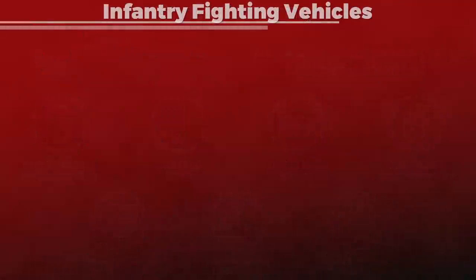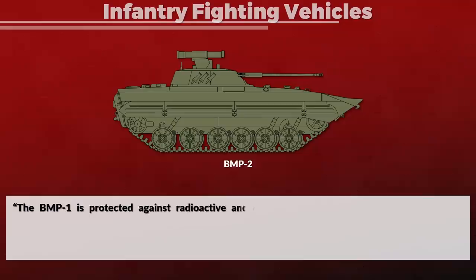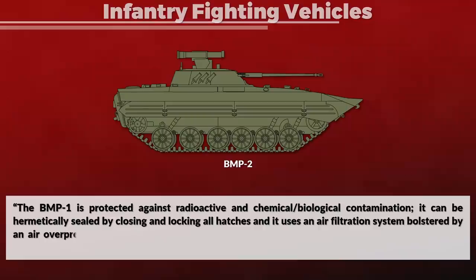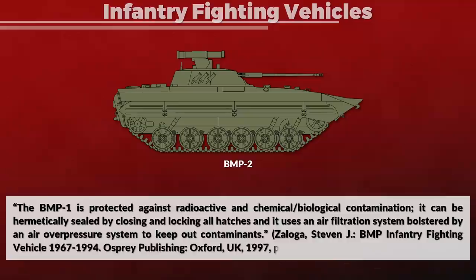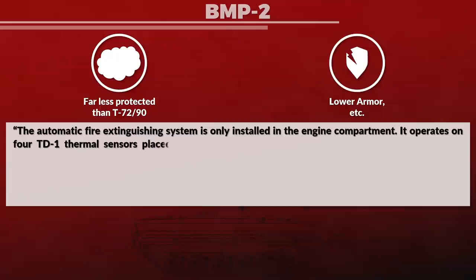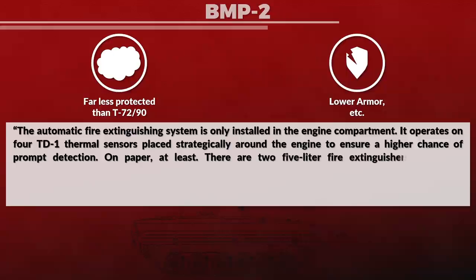Next up are infantry fighting vehicles. For this we look particularly at the BMP-2, which is an improved version of the BMP-1. The BMPs, like tanks, have protection against nuclear, biological, and chemical agents. The BMP-1 is protected against radioactive and chemical-biological contamination; it can be hermetically sealed by closing and locking all hatches, and uses an air filtration system bolstered by an air overpressure system to keep out contaminants. The BMP-2 is far less protected than the T-72 in several ways. Besides the lower armor, the firefighting system is also limited — the automatic fire extinguishing system is only installed in the engine compartment, operating on four TD-1 thermal sensors placed strategically around the engine to ensure prompt detection, on paper at least.